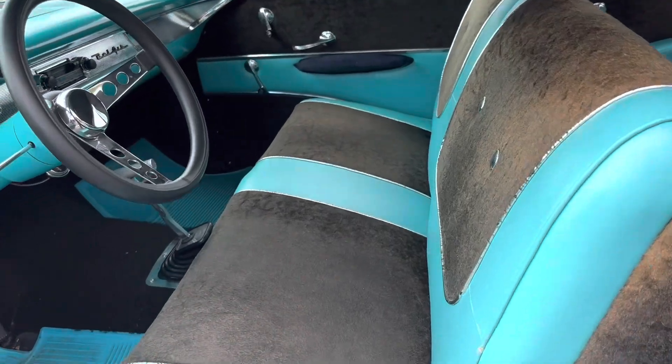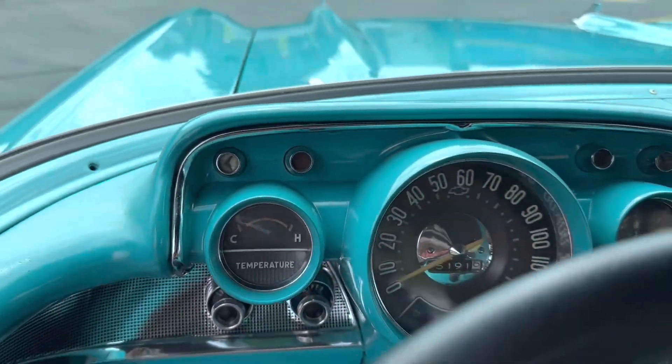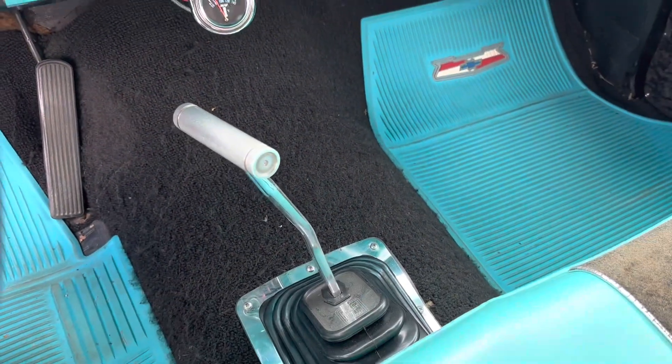The interior here is really nice. It's got the floor mats in there. Nice dash. All the gauges are really nice on it. 4-speed manual.